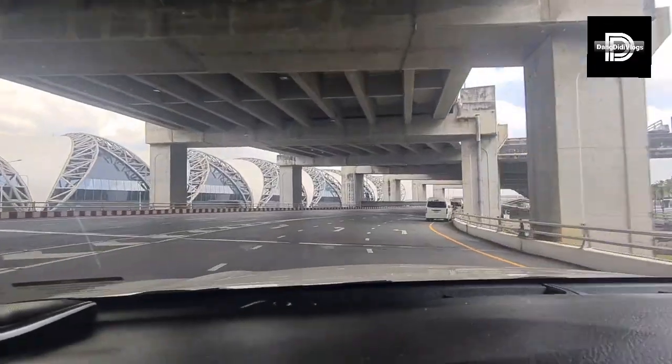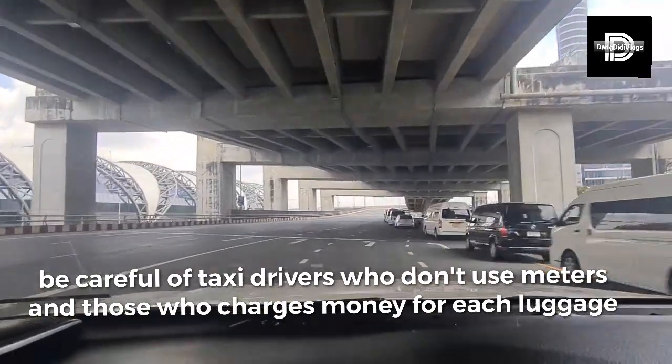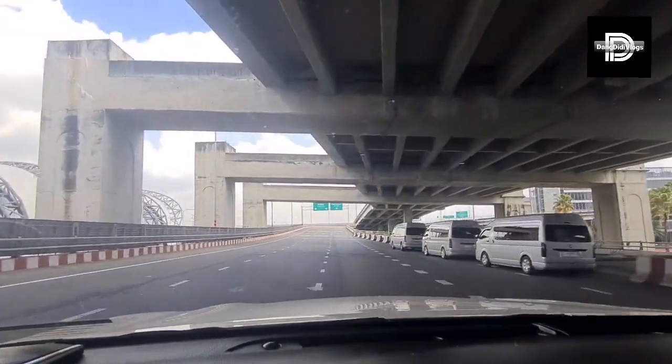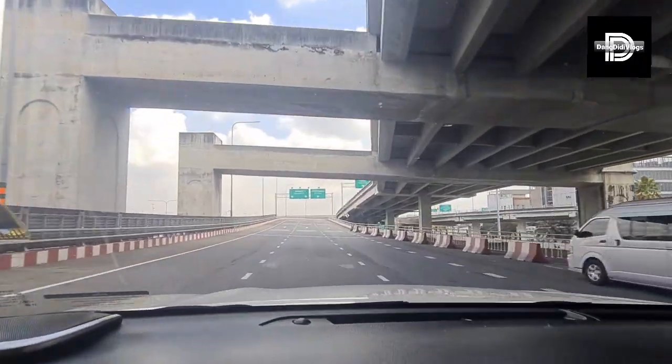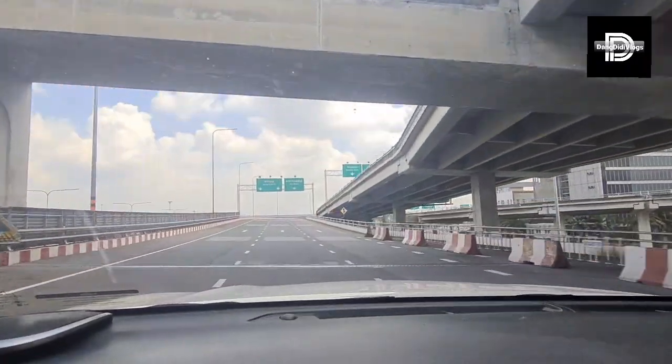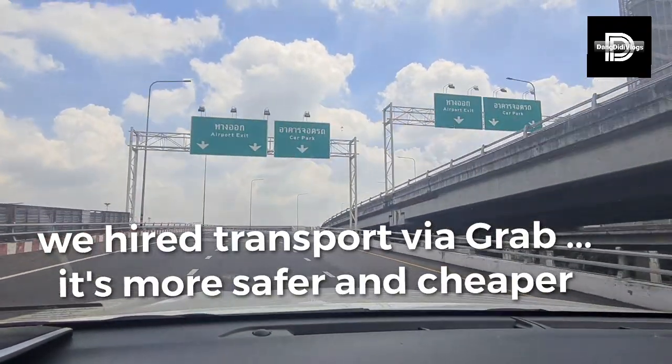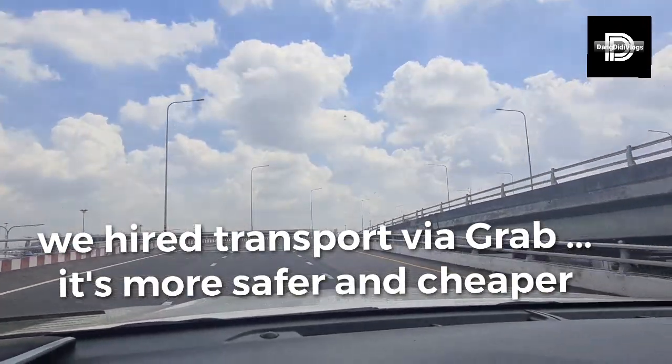We are finally out. Thank God. We had a very bad experience with taxi, so I decided to get a Grab transport — better, safer, and more respectful.